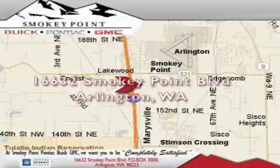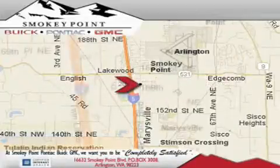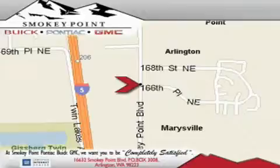Smokey Point provides excellence in sales and service of new Buick, Pontiac, and GMC products along with a huge selection of pre-owned vehicles. Come visit us today or call 1-800-869-7119 to schedule an appointment.